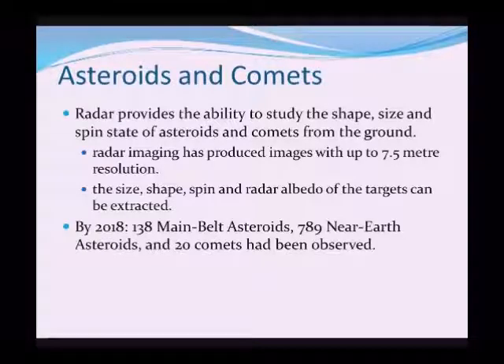By 2018, 138 main belt asteroids — the major asteroids that orbit between Mars and Jupiter — had been studied. But more importantly, 789 near-Earth asteroids had been observed. These are lumps of rock that travel around the Sun in a much more eccentric orbit, and some of them come very close to the Earth's orbit. Also, 20 comets have been observed.